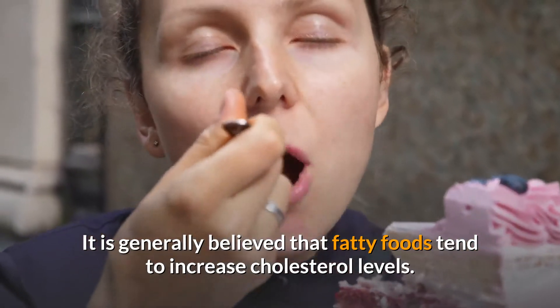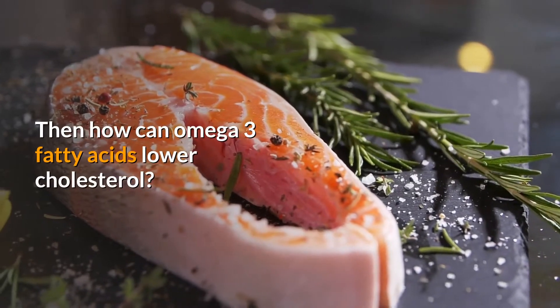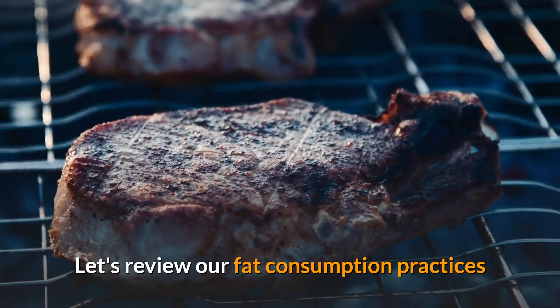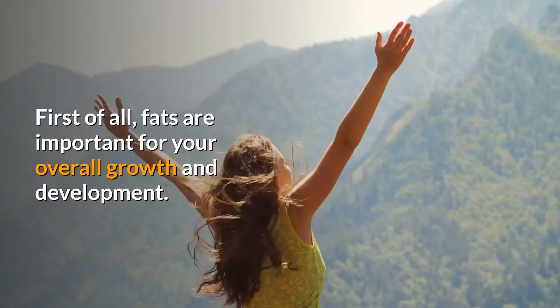It is generally believed that fatty foods tend to increase cholesterol levels — then how can omega-3 fatty acids lower cholesterol? Let's review our fat consumption practices and check what is good in omega-3 that can help in reducing cholesterol.